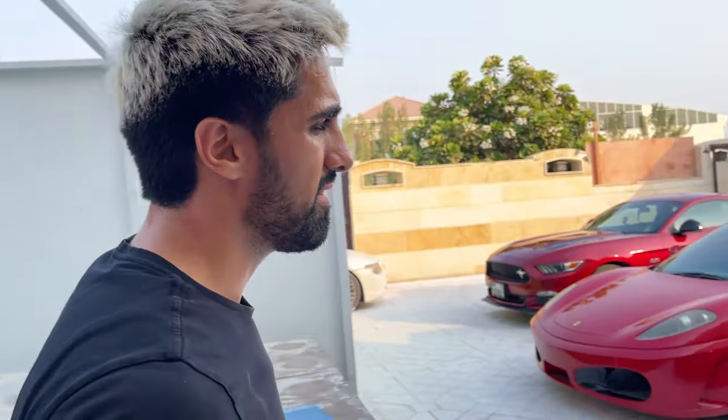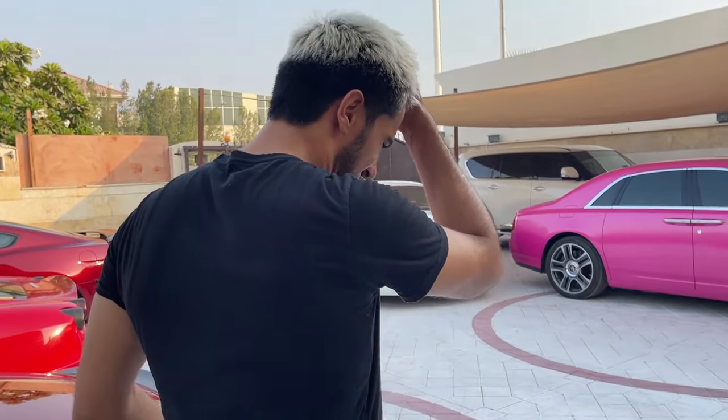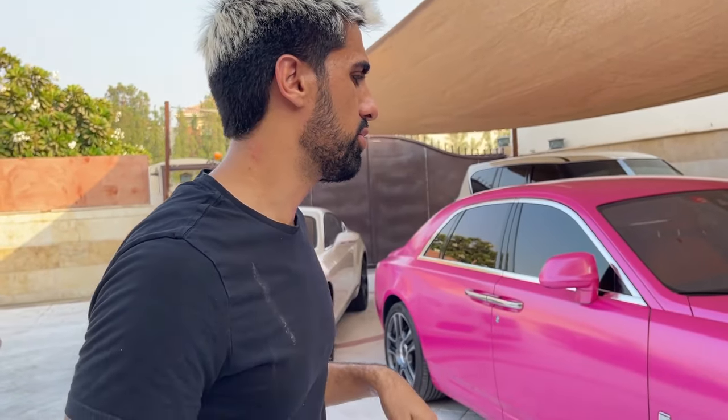So what are your future cars — what car are you planning to get next? I'm looking for another Ferrari right now. I actually want the 458 back. I feel like that car is going to appreciate — it's the best NA V8 Ferrari. That was my first supercar, I sold it, and now I want it back. I sold it for cheaper than the prices are today.